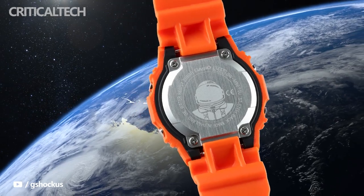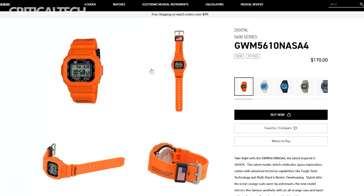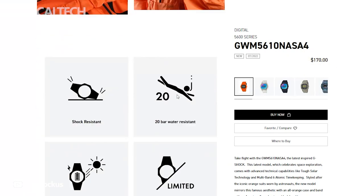The new Casio G-Shock is priced at $170 on a limited offer, making it the most expensive of the trio of NASA-branded G-Shock watches. The orange G-Shock is currently available on the Casio website.